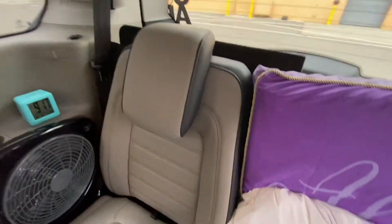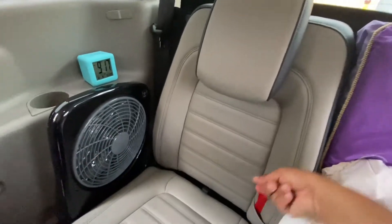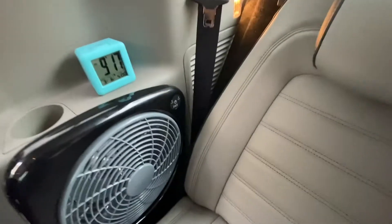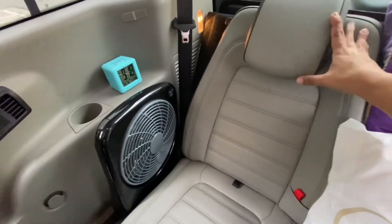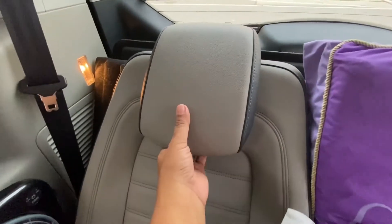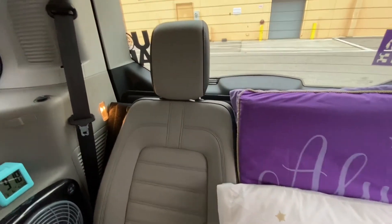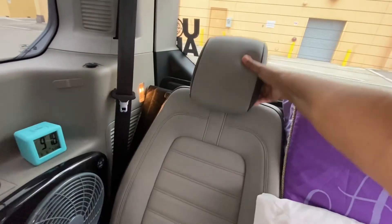Now let me show you how the recliner chair works. You just pull this little tab and push back, and we have this beautiful chair that goes all the way back so you can rest. This little headrest just moves up — give me a second because it normally takes two hands. There we go, it just moves up just like that. And when you are not using it, it's simple — you just bring it back down.